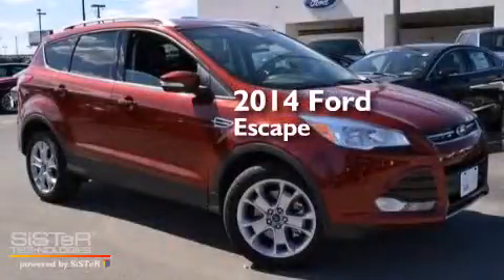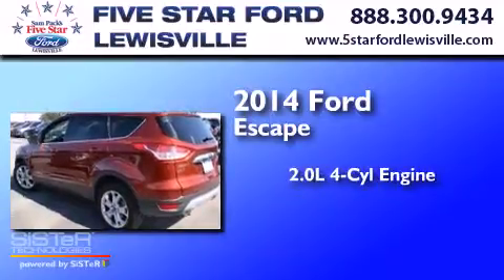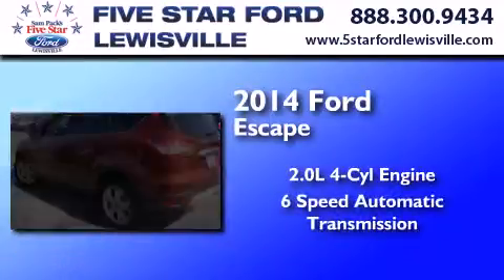This is a brand new 2014 Ford Escape. It features a 2.0-liter four-cylinder engine and a six-speed automatic transmission.